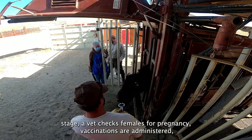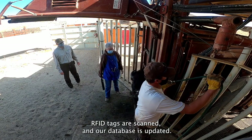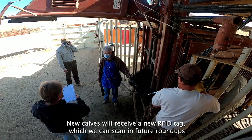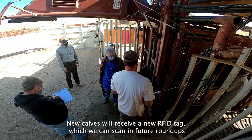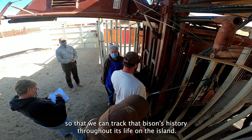At this stage, a vet checks females for pregnancy, vaccinations are administered, and RFID tags are scanned and our database is updated. New calves will receive a new RFID tag which we can scan in future roundups so that we can track that bison's history throughout its life on the island.